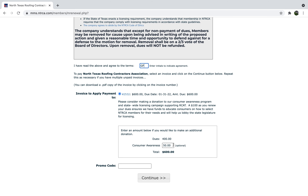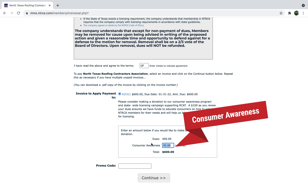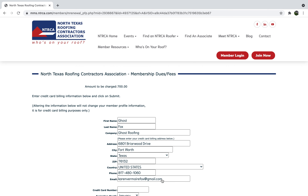We are hoping that you contribute to our consumer awareness campaign. Those who contribute $100 or more will be listed on NTRCA's website.